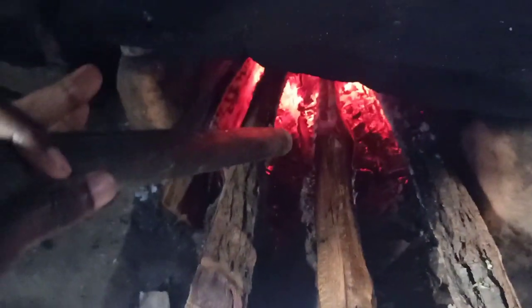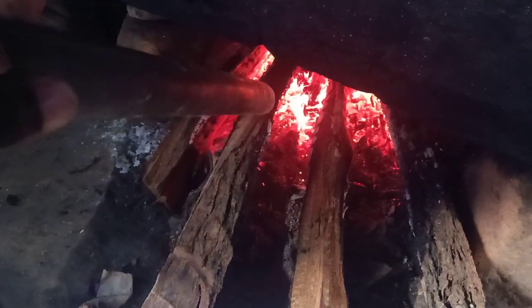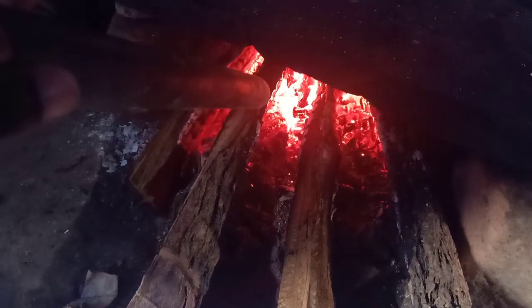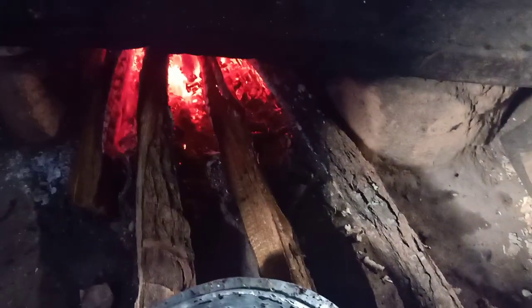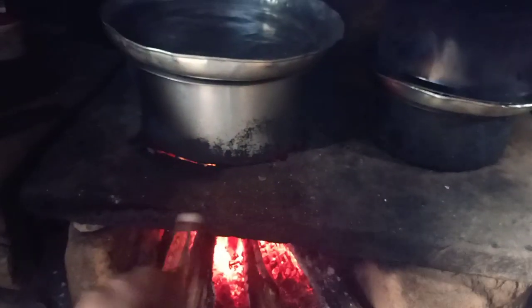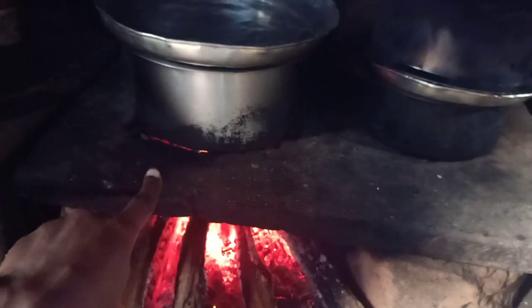In Taita, they call this katingi that I'm holding 'mtalimbo.' You use it to blow — so you can see when I'm blowing, it lights up better. This is my Shosho's kitchen. This is the traditional Taita way of using the kuni — they put a stone here and there, then place this thing in the middle with a hole.